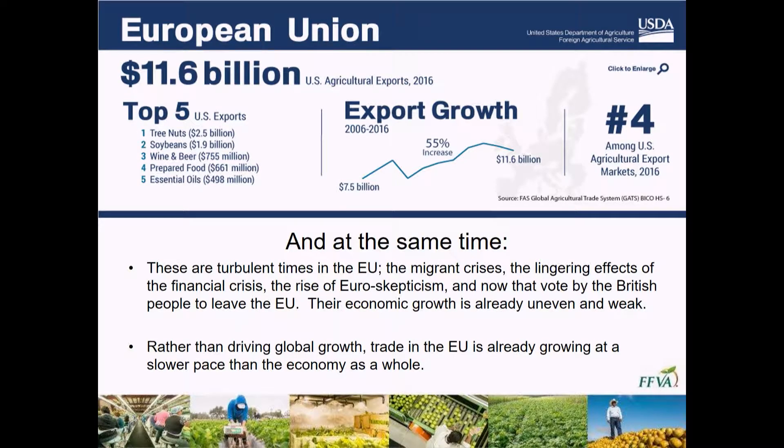While it is a significant business for us, there are still a lot of things going on in the EU that make it challenging. They've got a lot going on with the migrant situation occurring throughout the EU and they're struggling with how they're dealing with those immigrants. They've also got lingering situations from the financial crisis when they transitioned to the euro, creating a lot of skepticism. Now the British have pretty much voted to withdraw from the European community, creating internal conflict between member states. Their global trade is actually growing at a slower pace than the economy as a whole.